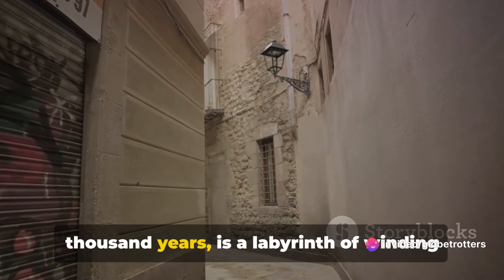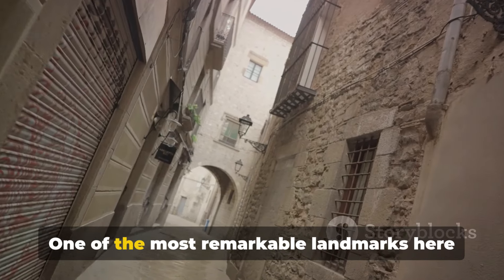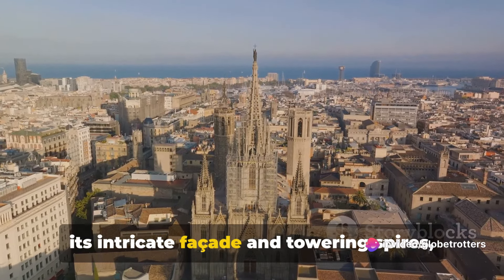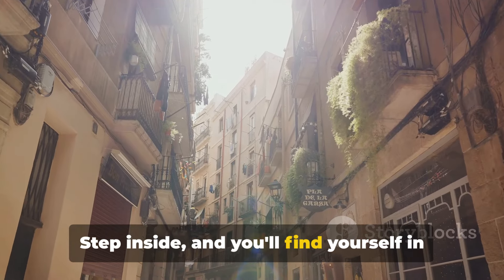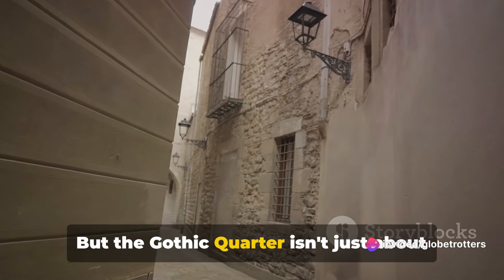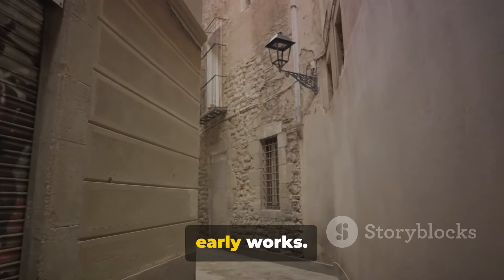This district, which dates back over 2,000 years, is a labyrinth of winding alleyways, charming plazas, and hidden corners waiting to be discovered. One of the most remarkable landmarks here is the majestic Barcelona Cathedral. This awe-inspiring Gothic edifice with its intricate facade and towering spires is a sight to behold. Step inside and you'll find yourself in a world of hushed reverence, where stunning stained-glass windows paint kaleidoscopic patterns on the ancient stone floors.